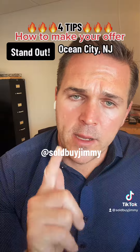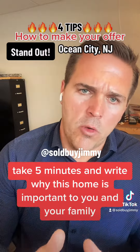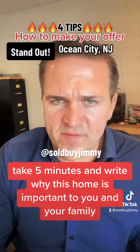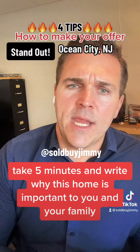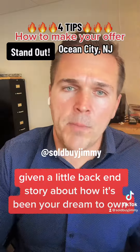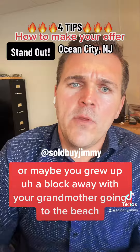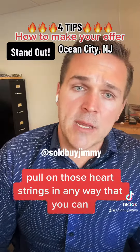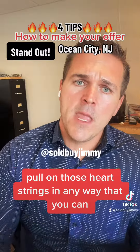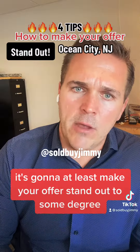Tip number three: write a letter. Take five minutes and write why this home is important to you and your family. Give it a backstory — maybe it's been your dream to own, or you grew up a block away with your grandmother going to the beach. Pull on those heartstrings any way you can, because in a pile of offers, getting a little personal will make your offer stand out.